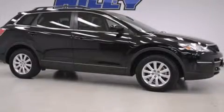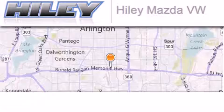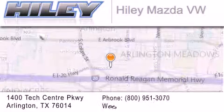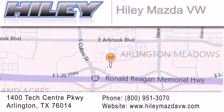Stop by today and test drive this vehicle for yourself. Haile Mazda Volkswagen is located at 1400 Tech Center Parkway in Arlington. Our goal is to exceed all of your expectations to ensure that you'll return for future visits.